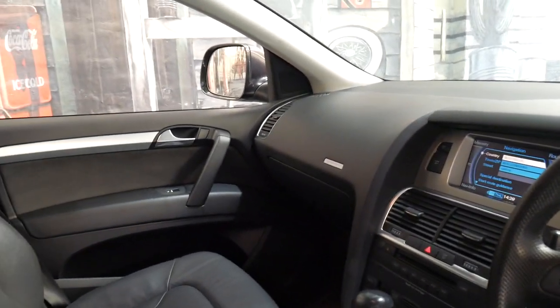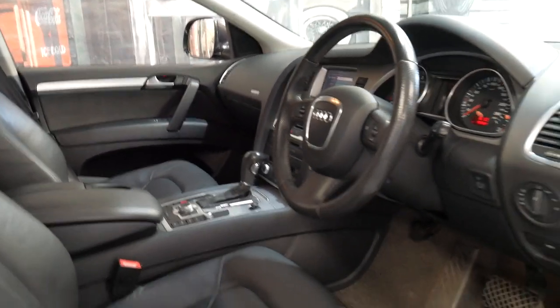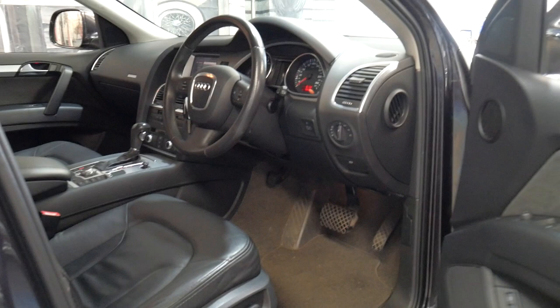Features include reverse camera, navigation and Bluetooth. Both the driver and passenger seat are electric and it's even got an electric tailgate.